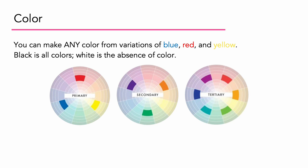Now we're going to talk about color. If you're going to use color, you need to be aware of the color wheel and know how the relationships all work together. Any color comes from variations of mixing blue, red, and yellow — the primary colors. Black is all colors combined together, so the darker a color is, the more colors have been combined to make it.